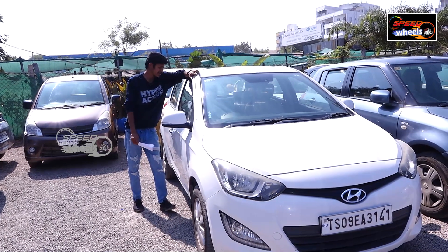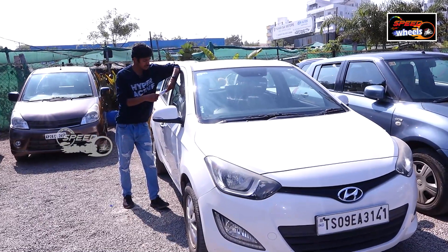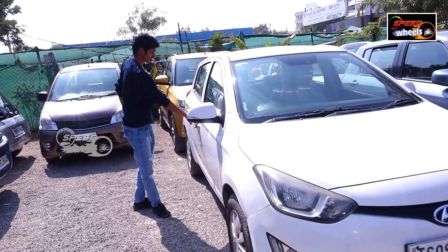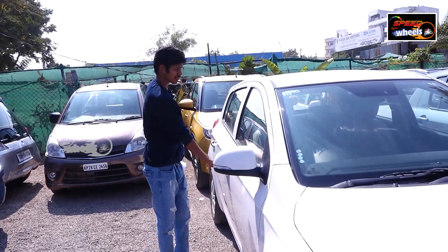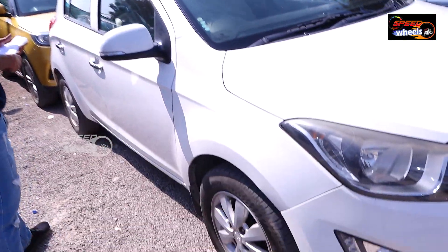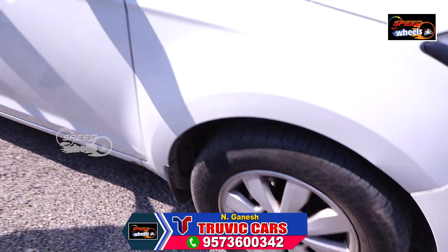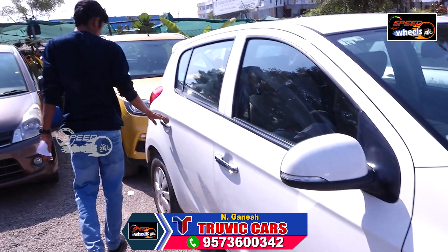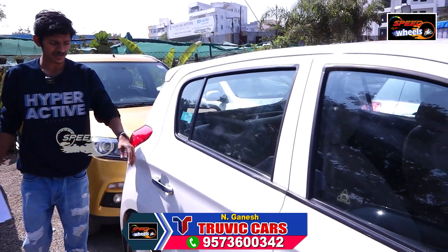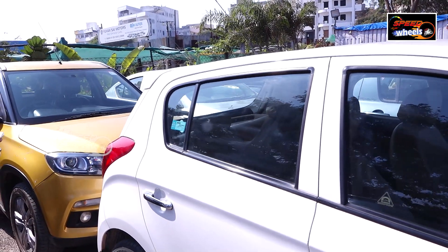This is the Hyundai i20 Astha vehicle, a 2014 model with 93,000 km. You can see the vehicle features the tire system, AC system, and sound system — all in good condition. It is suitable for a family and can be parked in a small space. This vehicle is in high demand in the second-hand market. The price is ₹5,20,000.